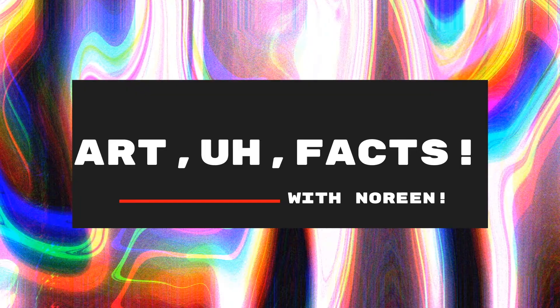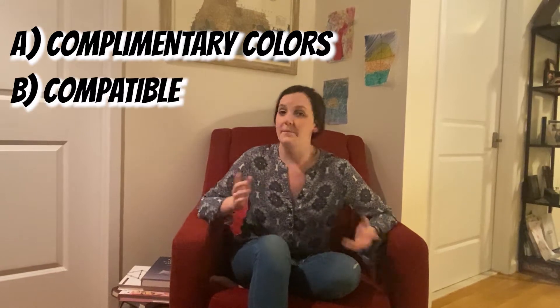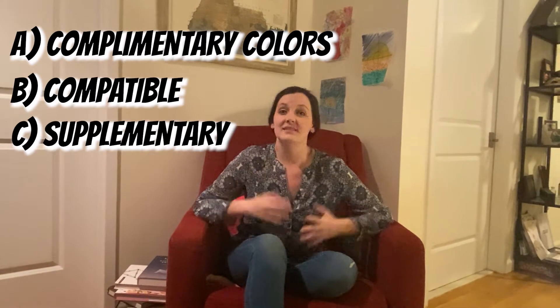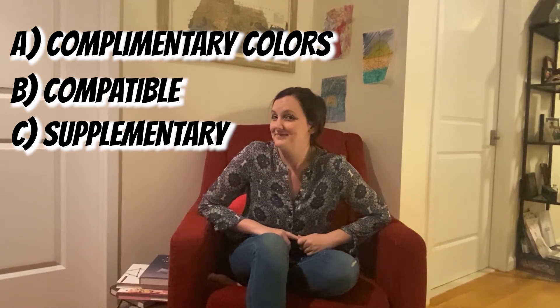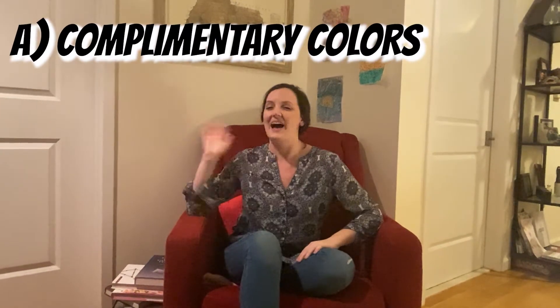I think we go back to Noreen and test our knowledge on those secondary colors. It's time for some Art of Facts trivia. Hi friends, I'm back. Let's see if you remember some facts from before. What do we call it when two colors look really great next to each other and give each other a high five, but don't mix very well and make brown or gray when you try to mix them together? Is it A - complementary colors? Is it B - compatible colors? Or is it C - supplementary colors? It is A - complementary colors! Awesome. I will see you next time. That was a hard one - did you get it right?